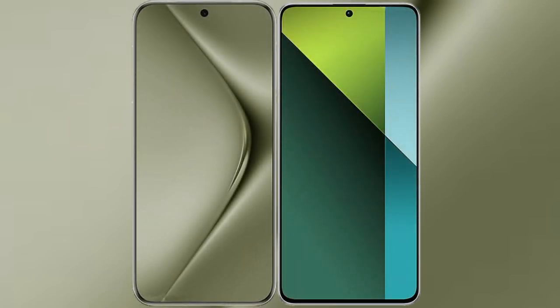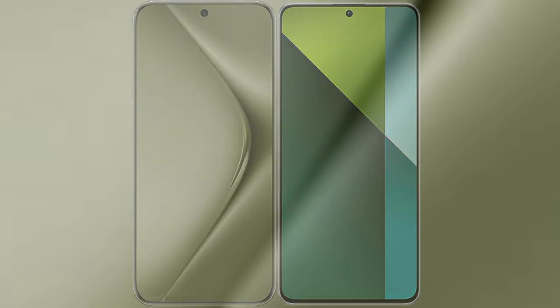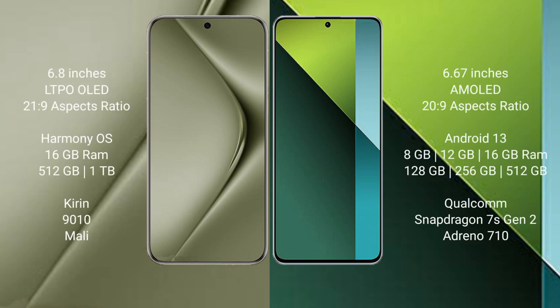I will compare the new Huawei Pura 70 Ultra with Redmi Note 13 Pro. Huawei Pura 70 Ultra comes with a 6.8-inch LTPO LED display and Saksapresor 21.9. Redmi Note 13 Pro comes with a 6.67-inch AMOLED display and Saksapresor 22.9.